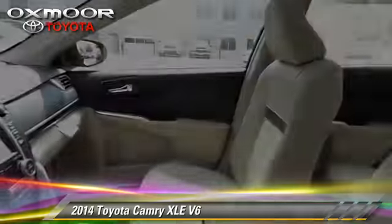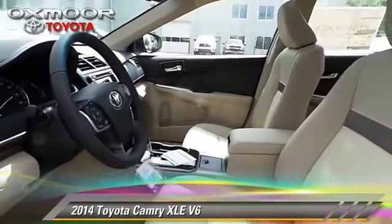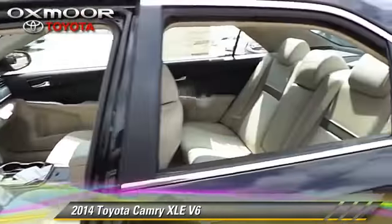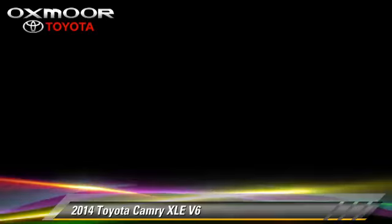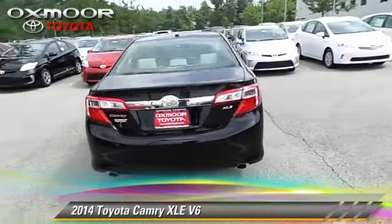This Toyota features air-conditioning, powered door locks, and a sunroof. Safety features include traction control and four-wheel ABS.